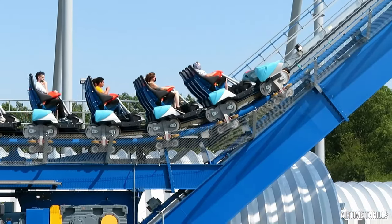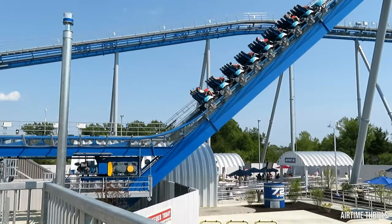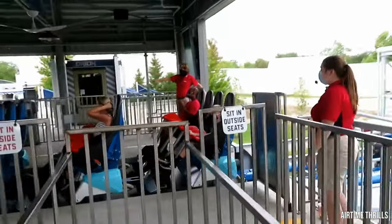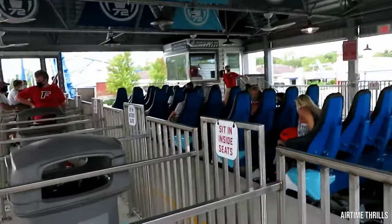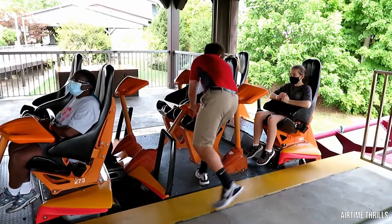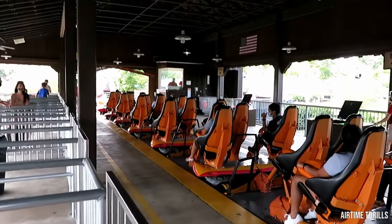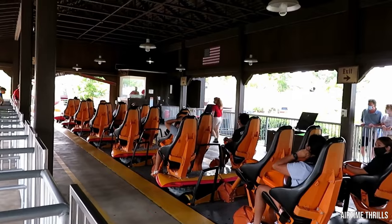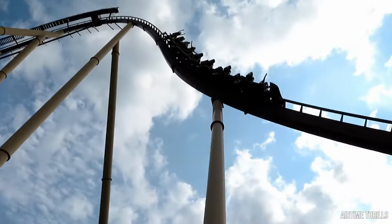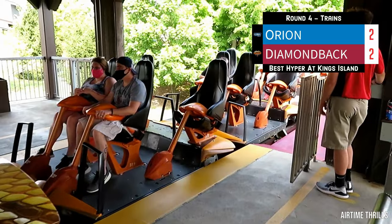Next up are the trains. Both coasters feature trains that hold a maximum of 32 riders with the much-loved clamshell-style restraints. Orion has the traditional B&M layout of 4 across. However, Diamondback features unconventional staggered seating 2 across, so every other row is spread apart — perfect for married couples, relationships on the cusp of disaster, and parents who don't care about their children. The trains are also longer, which is a plus for airtime enthusiasts. The clear winner is Diamondback, clawing all the way back and tying the score at 2-all.